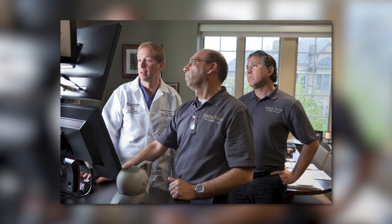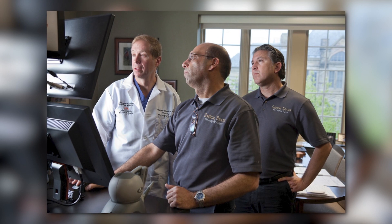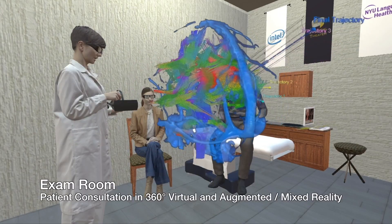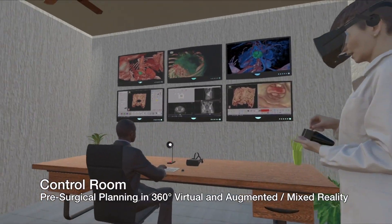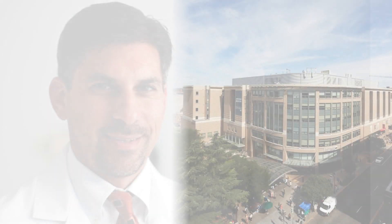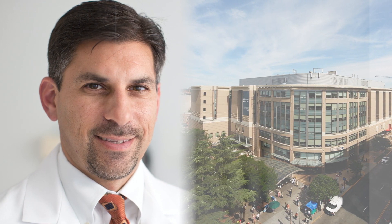Dr. Selman wondered if they could build something like they did for F-16 pilots, but for neurosurgeons. The software created by Surgical Theater allows surgeons to plan and rehearse surgeries long before entering the operating room. They use it for complex procedures, with a VR unit in the operating room to reference challenging anatomy during a case.